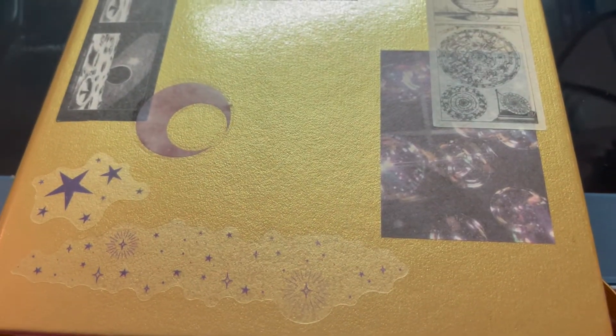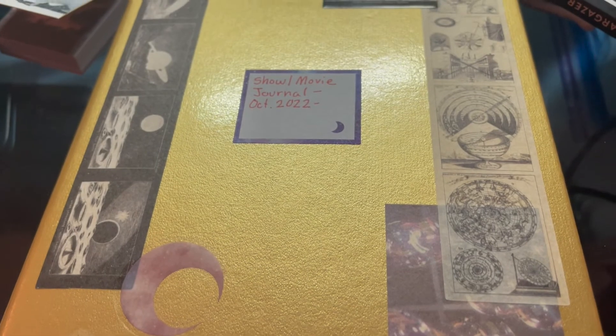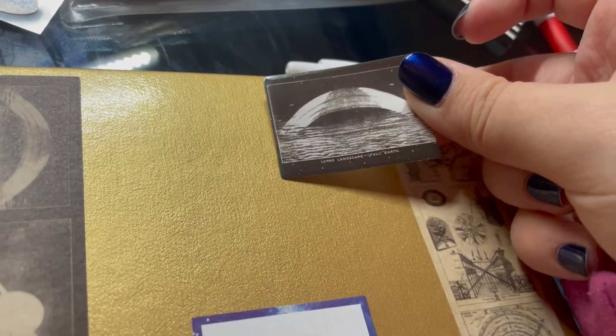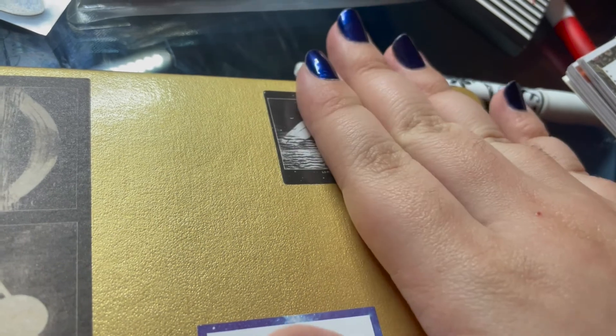One more cool thing I want to talk about is the new journal I got specifically for shows and movies and other things, because do I need to hold myself accountable for the things I watch or what? I wanted the cover to be somewhat different from my reading journal, but the general aesthetic is still the same. And it's gold. I live.